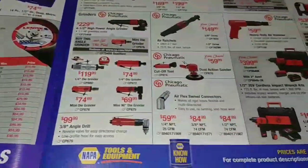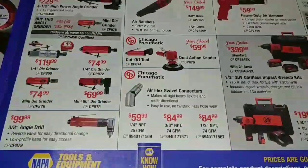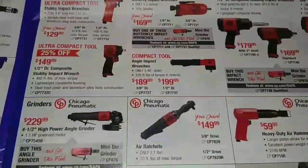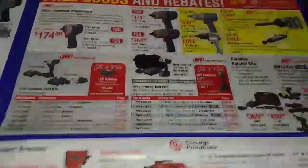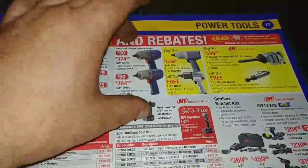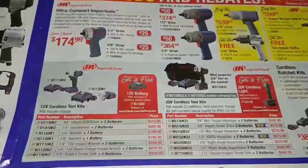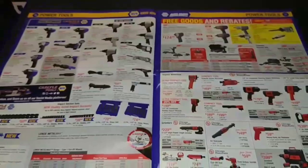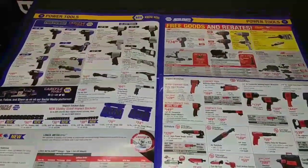Ingersoll Rand. Chicago Pneumatic. And the IR stuff — I just can't second-guess it because I love it, I guess. There are some prices down there, but really decent stuff.